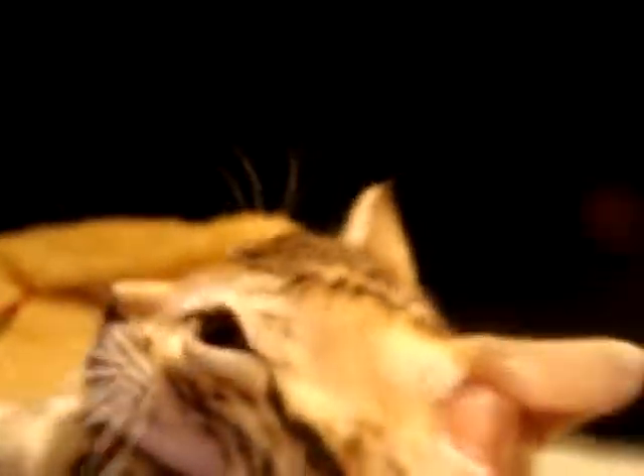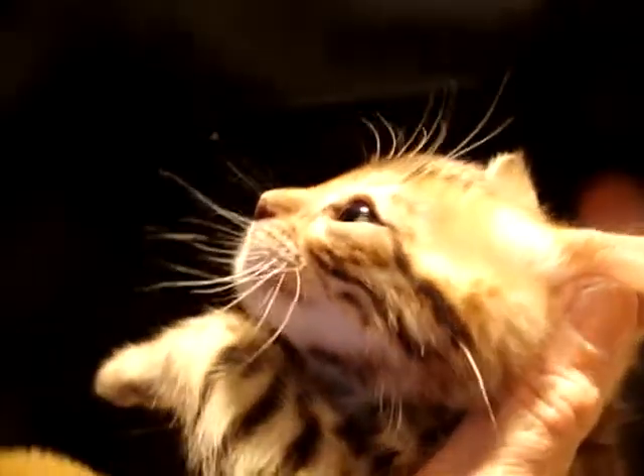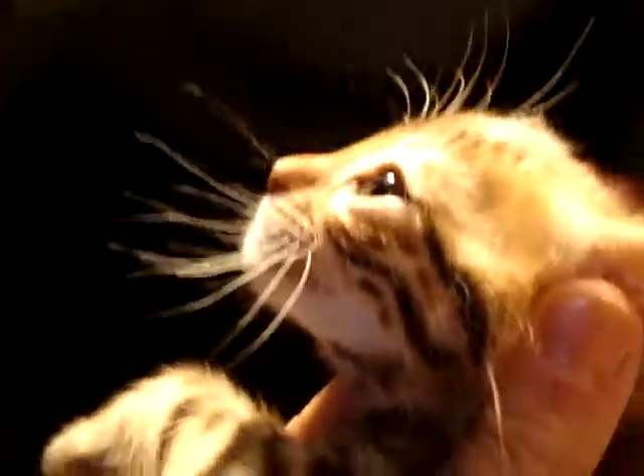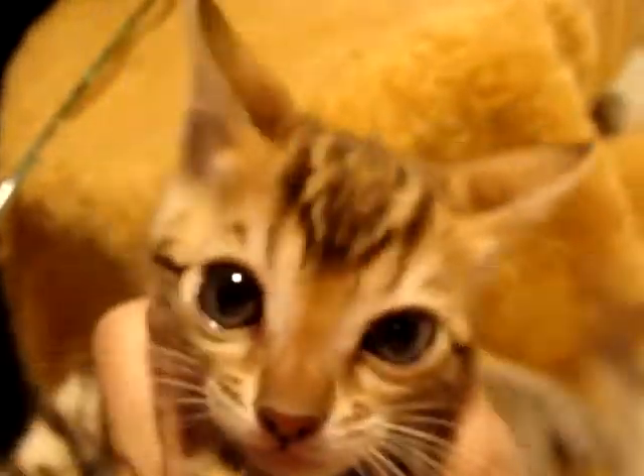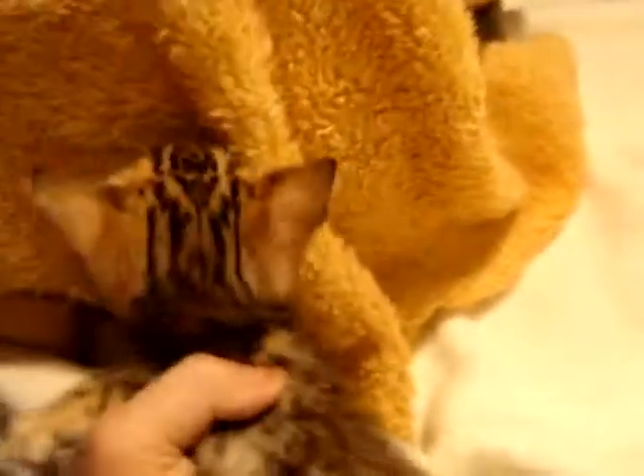I want to show you his head — there's his ear set and head shape. Nice jaws, nice curvature, nice big eyes. And I like all the white around his face, so that is very nice as well.